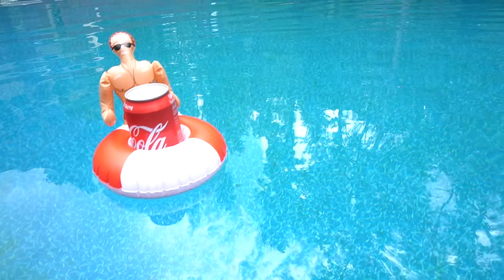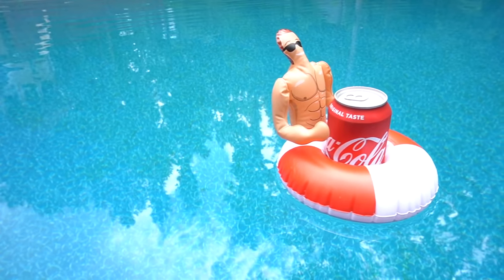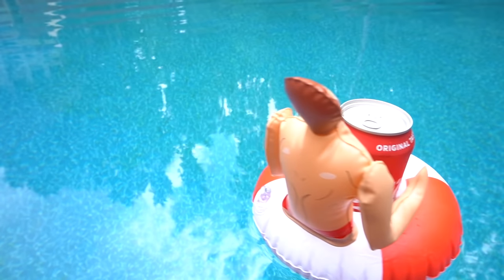This one is not necessary, but it's fun to have around, especially if you like to hang out at the pool. It's this cute little drink beverage float. I'm going to be using this a lot in our pool this year because we still haven't finished our deck and I have nowhere to put my drink, so this guy is going to get a lot of use.